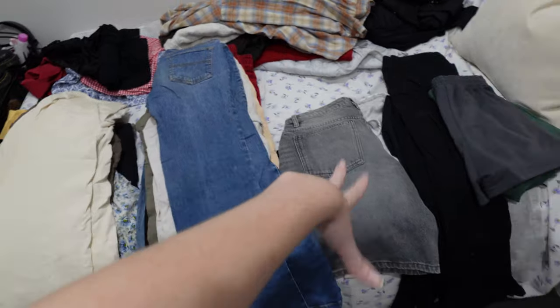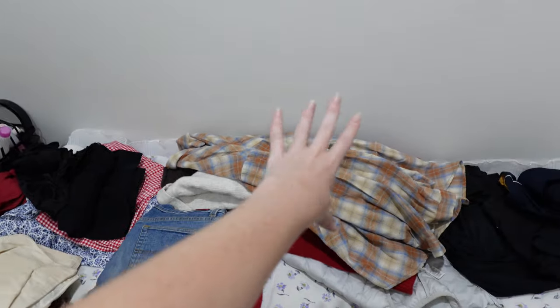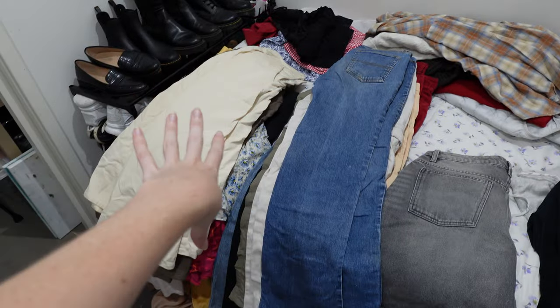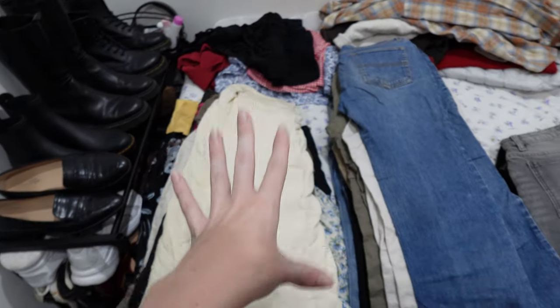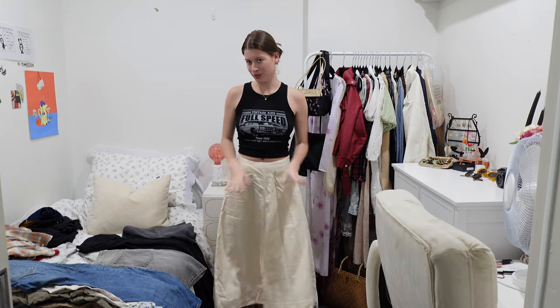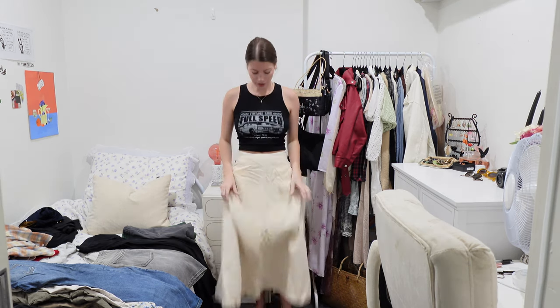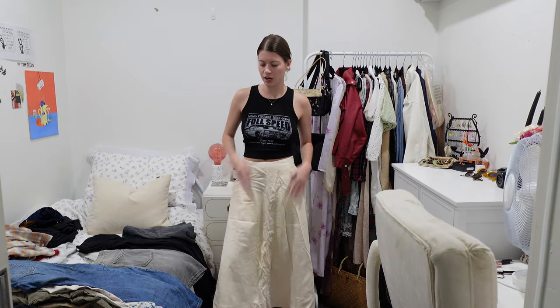I've got skirts, pants, and shorts. Those are dresses and cardigans that were just in the mix. We'll start off with skirts because there is a massive pile and I definitely need to get rid of some of these. A lot of this stuff won't be ironed because I've just taken it out — please just ignore items that look a little ridiculous.